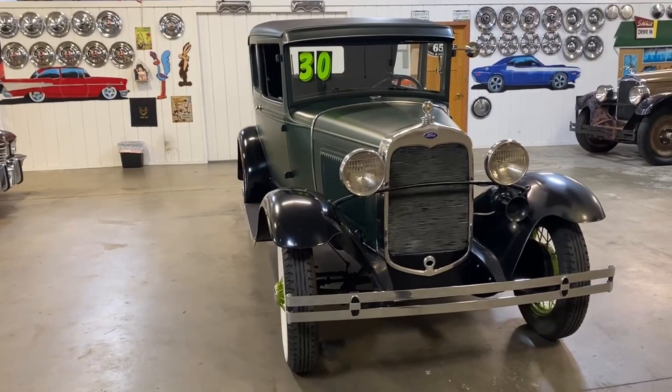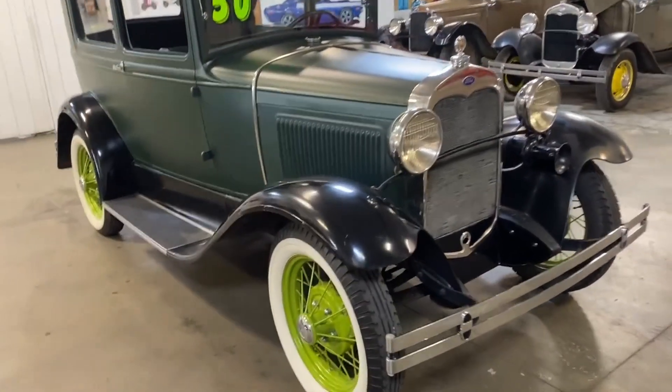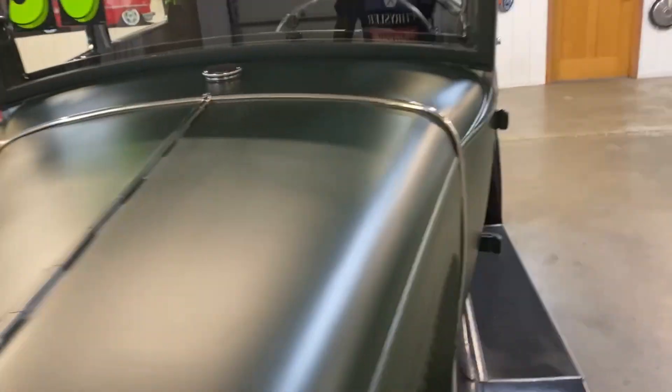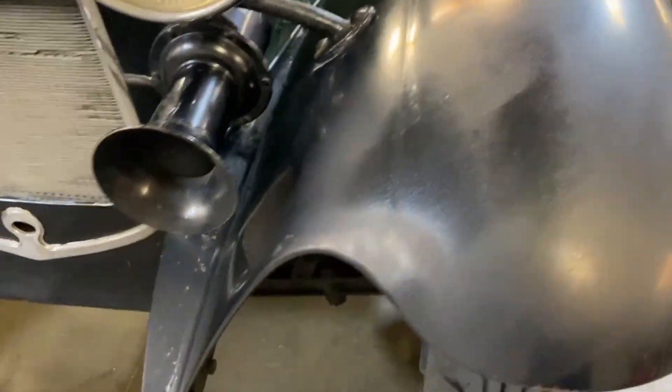This one is finished in matte dark green. You will see some imperfections here in the paint, but overall it's got a nice finish to it, definitely a nice look. You will see a little fade in the fenders, but the fenders are all steel on this one.